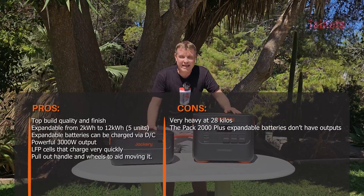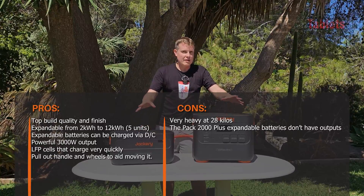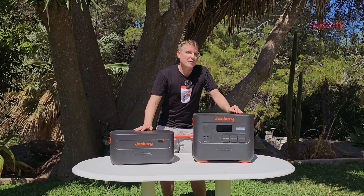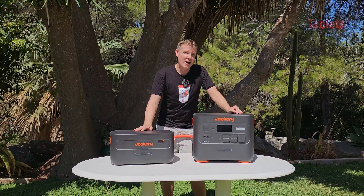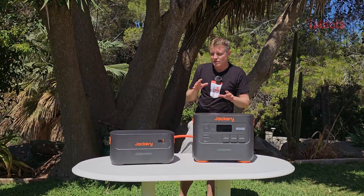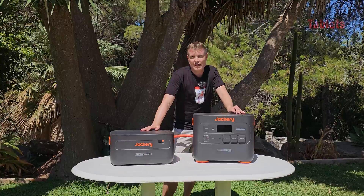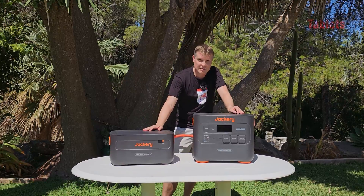The only real downside to this model for me is the price. The Explorer 2000 Plus plus the Battery 2000 Plus together are around 3700 euros at the time of this video — yes, pricey. But looking at the competition, they're about the same price yet don't offer 3000W output; many are limited to 2000 or 2200W. Fan noise is also better than the competition. Thanks so much for watching my review of the Jackery Explorer 2000 Plus and the Pack 2000 Plus expandable battery.